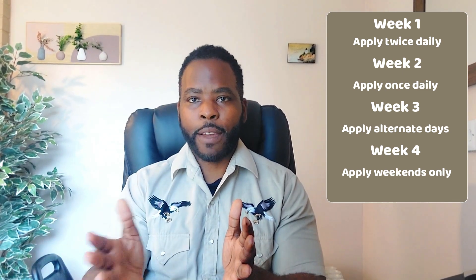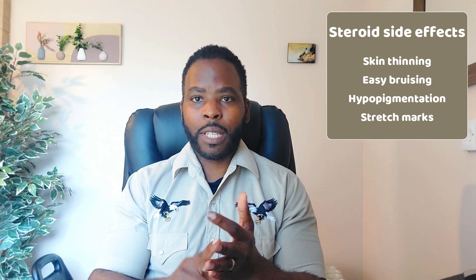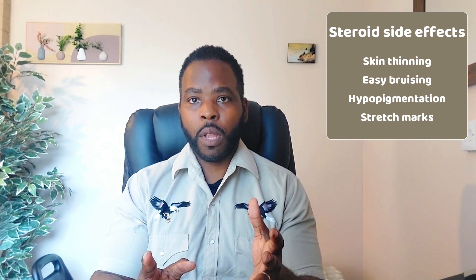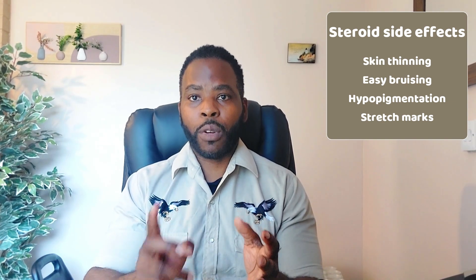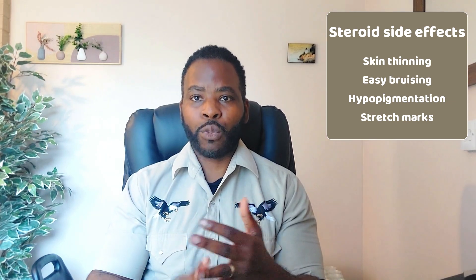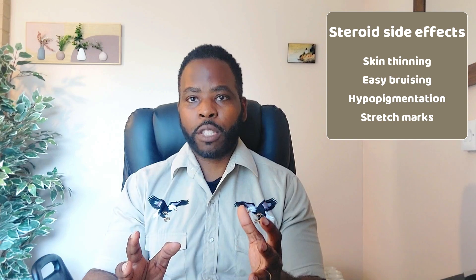This weaning approach helps to reduce side effects. Possible side effects include thinning of the skin, easy bruising, and hypopigmentation where your skin becomes lighter than usual. If you notice hypopigmentation, stop the steroids straight away as it can be reversible. However, if you continue using the steroid on the same area, you can get irreversible skin lightening, as well as stretch marks.